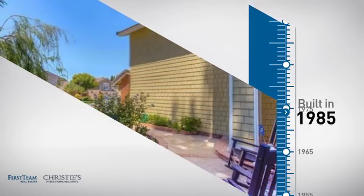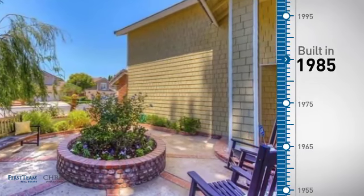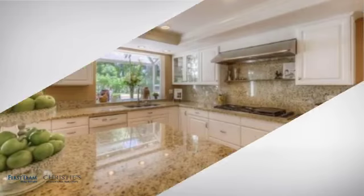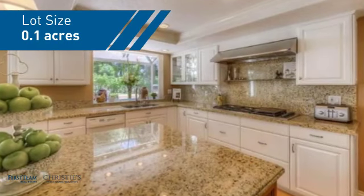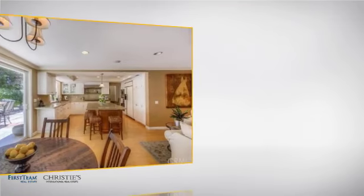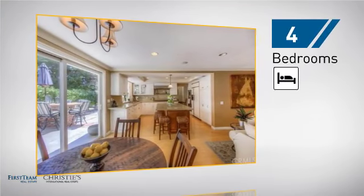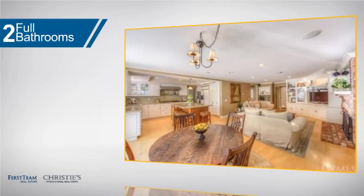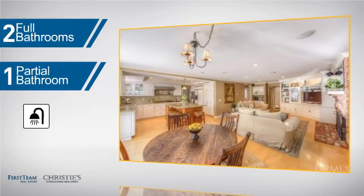This property was built in 1985 and features over 2,300 square feet of space, giving you a spacious layout to play host or kick back and relax after a long day. Inside you'll find four bedrooms so everyone has a private space to come home to, as well as two full bathrooms and one partial bathroom.